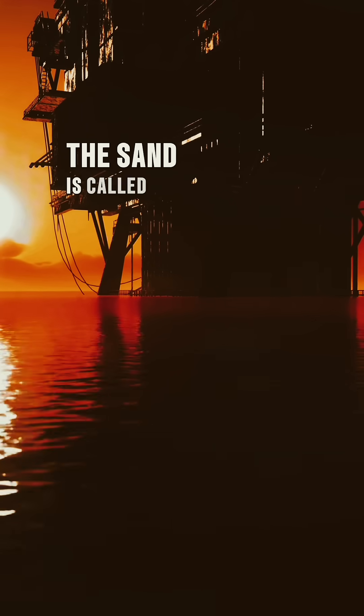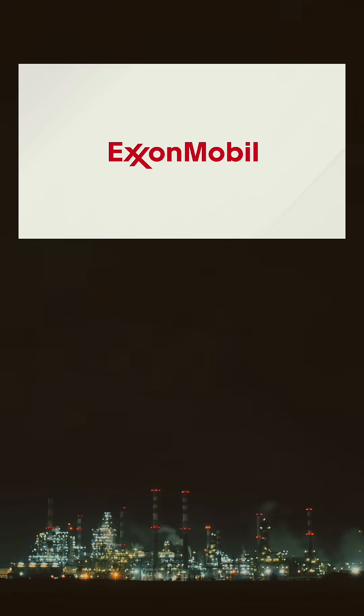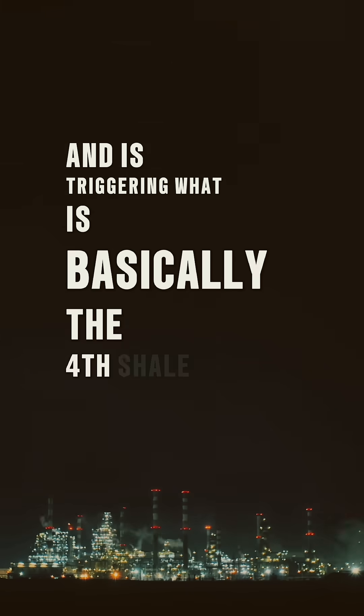The sand is called proppant and it's one of the biggest expenses in a fracking operation. What ExxonMobil has now done is change the proppant, and this is triggering what is basically the fourth shale revolution.